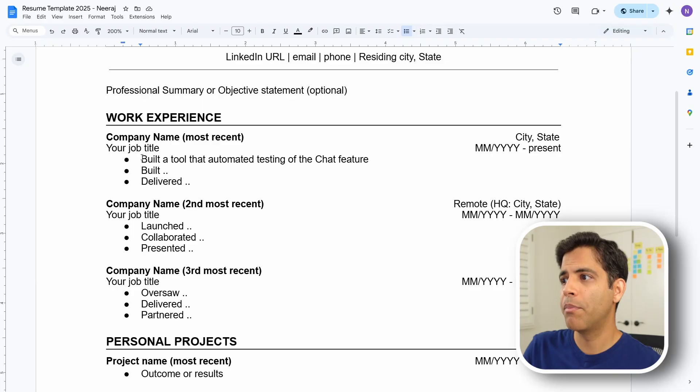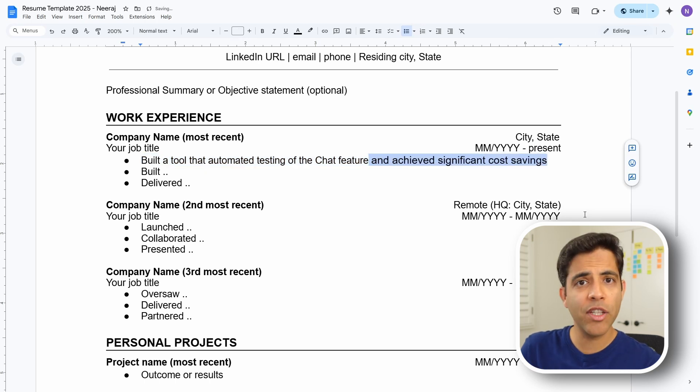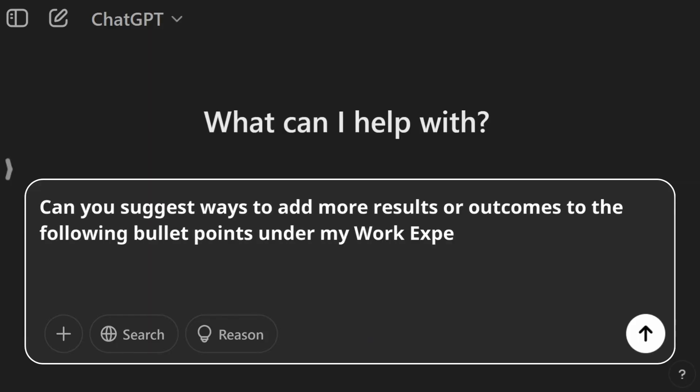Coming back to our example: built a tool that automated testing of the chat feature. So what? Since there was automation, this tool saved a lot of manual effort. Saving time means saving money, and saving money looks really good on a resume. So here I can say: built a tool that automated testing of the chat feature and achieved significant cost savings. Here's how you can use AI: can you suggest ways to add more results or outcomes to the following bullet points? Then copy-paste your bullet points for that specific work experience.